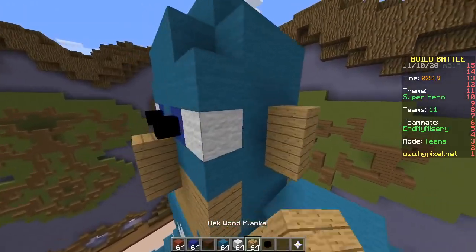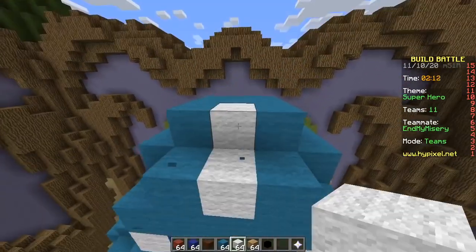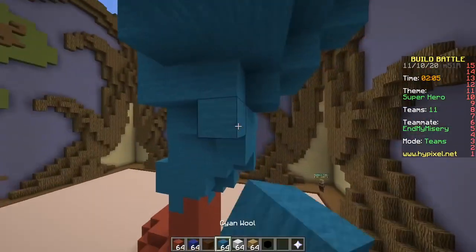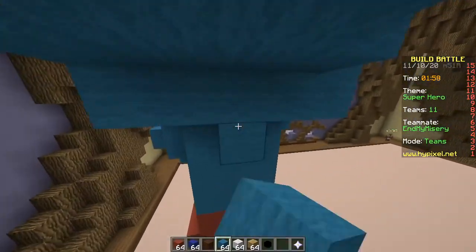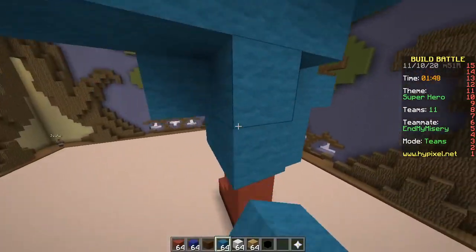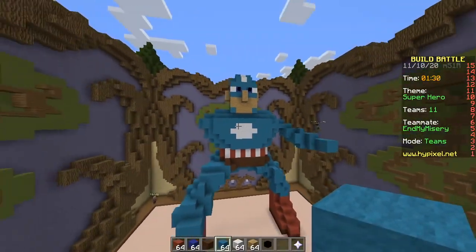Not all superheroes wear capes — this guy does not have a cape. He is wearing spandex, though. And underwear on the outside? His whole suit is underwear. How do you crap in that? You take it off first. There must be a zipper on the back. Superheroes don't poop — no, it just magically disappears. They have superpowers. They throw it at the bad guy.